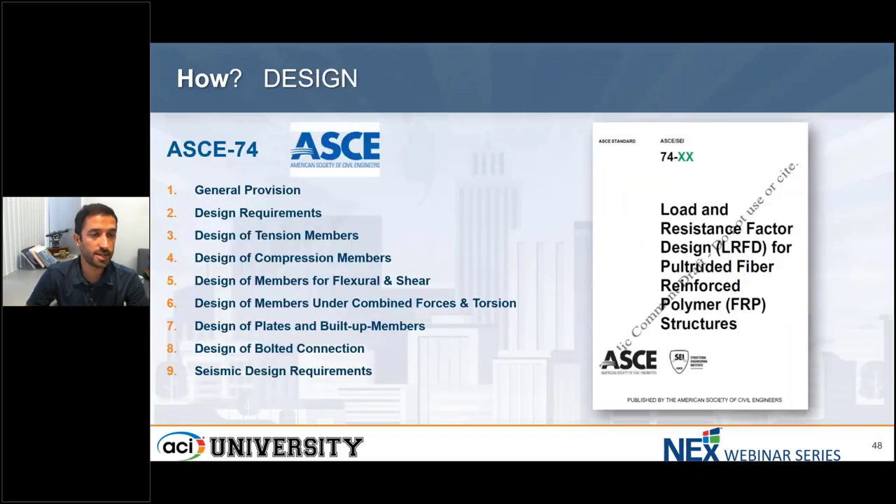Recently, ASCE in conjunction with ACMA, the American Composite Manufacturer Association, published a new standard: ASCE 74, Load and Resistance Factor Design for pultruded FRP structures. The newest standard is based on the previous standard from 2010. I'm trying to say that for 13 years the knowledge already existed, but engineers did not use the previous standard. This standard, after numerous ballots, hundreds of comments, and resolution of those comments, was announced last week at the ACMA conference in Chicago by John Bussel, the vice president of ACMA.